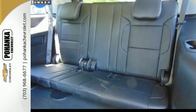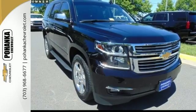Go to town, or really just about anywhere with this Tahoe. Test drive it today.